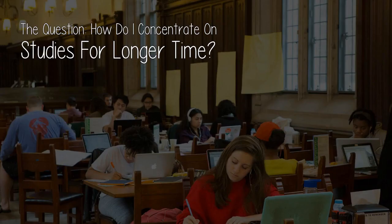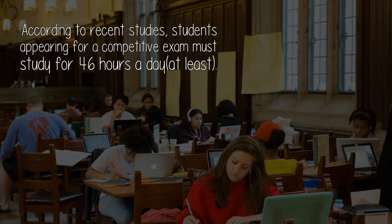The question: how do I concentrate on studies for a longer time? According to recent studies, students appearing for a competitive exam must study for 4 to 6 hours a day at least.